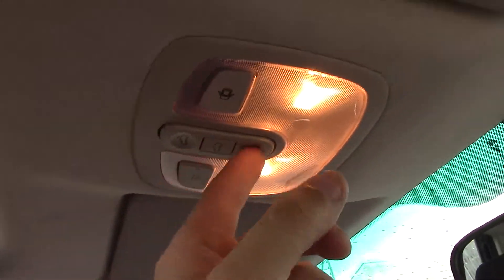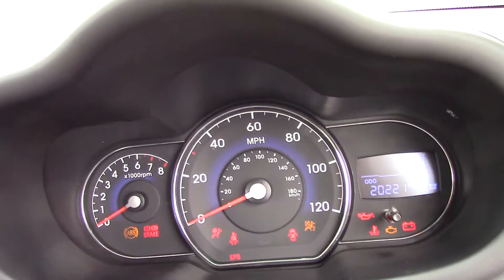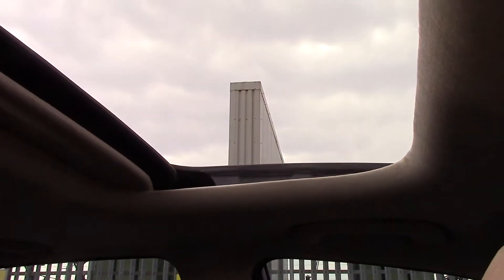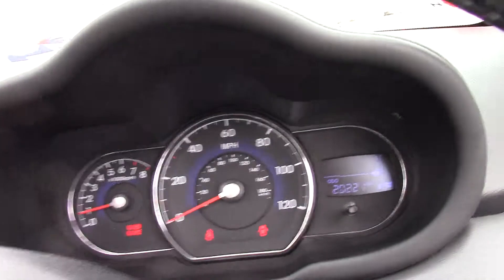The last feature to mention is the sunroof. Today is a warm day so the sunroof opens up nicely, letting in lots of fresh air. You can have it fully open or just wedged open to allow air to circulate around the cabin.